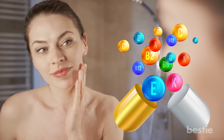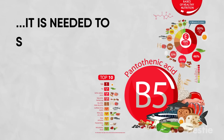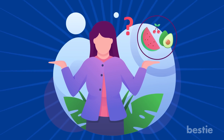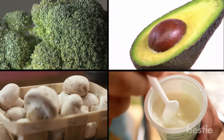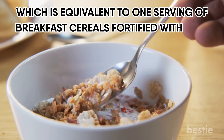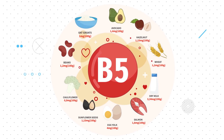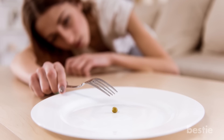Vitamin B5, also known as pantothenic acid, is crucial for maintaining healthy skin, hair, eyes and liver. It's needed to synthesize and metabolize protein, carbs and fats. To get vitamin B5, focus on eating chicken, broccoli, mushrooms, avocado and yogurt. The recommended daily intake is 5 milligrams per day, equivalent to one serving of breakfast cereals fortified with 100% daily value of pantothenic acid. Vitamin B5 deficiency is very rare in humans as it's present in almost every food, though it can occur in cases of malnutrition and eating disorders like anorexia.